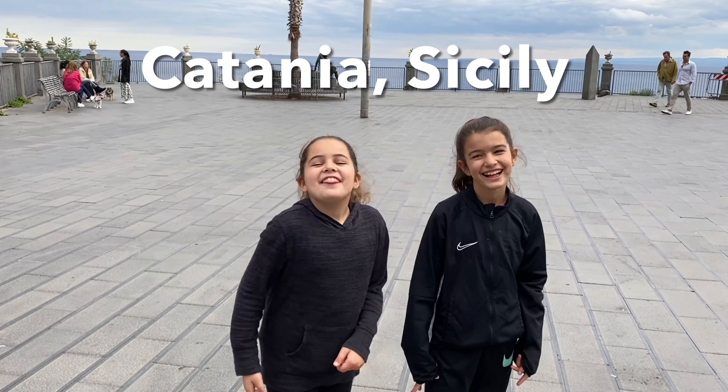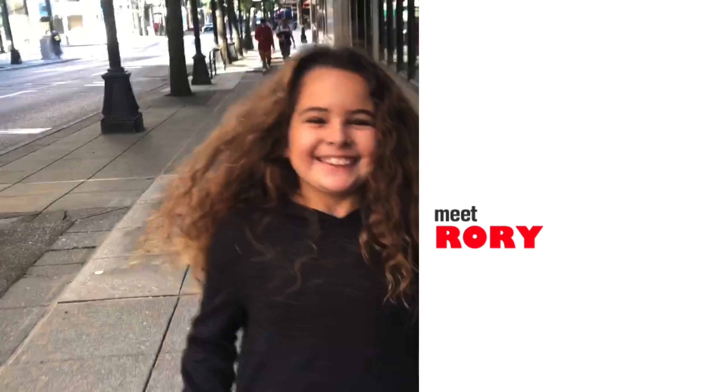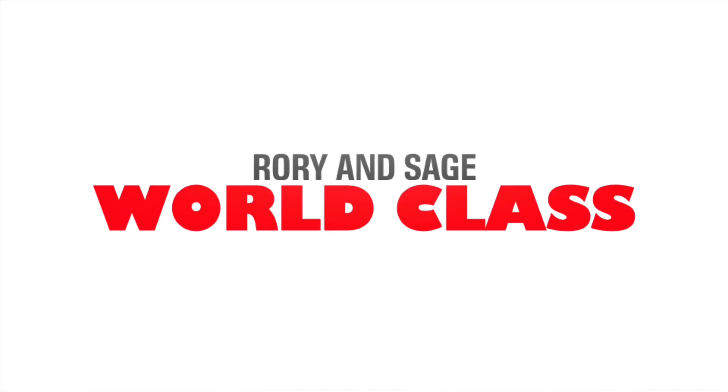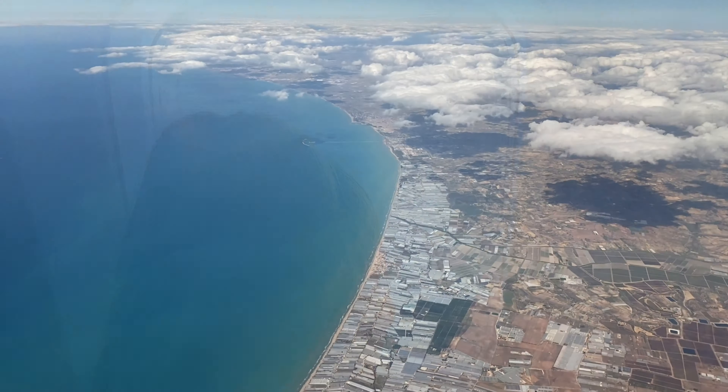Welcome to Sicily! This is Catania! Today we flew from Malta to Sicily. As soon as we arrived, we were corralled into the COVID testing area.